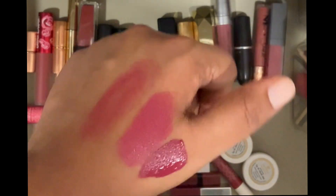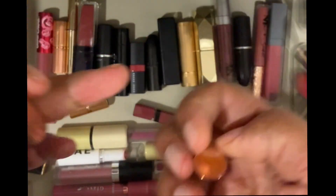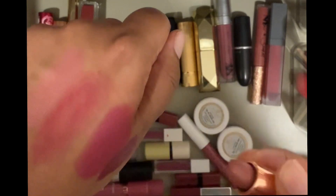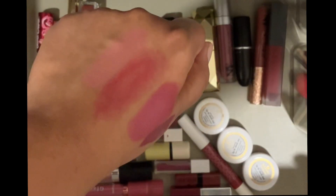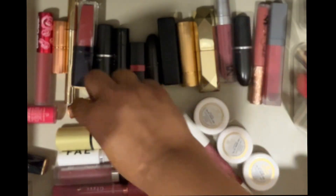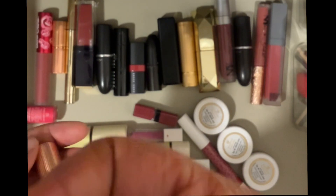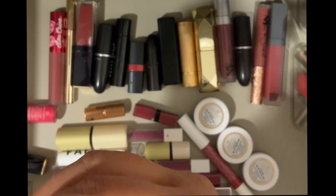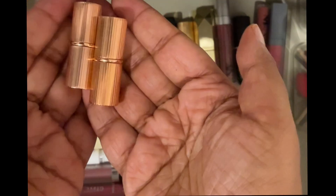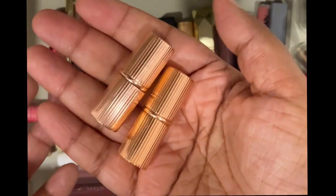This is a Charlotte Tilbury mini in the shade Pillow Talk. Pillow Talk is supposed to be an iconic shade, but unfortunately it's too light on me — it's just way too light. I'll declutter this and give it to a friend who might like it. I actually have two Pillow Talks, which I got for free, and both are just too light on me, so I'm going to give them away to a friend who might enjoy them better.